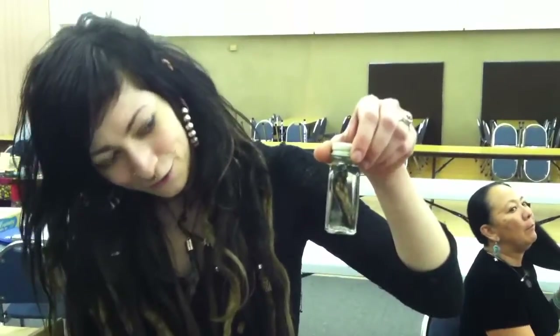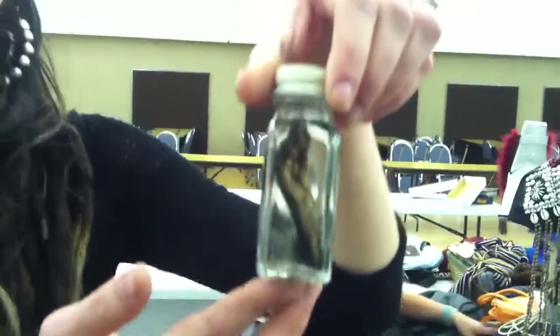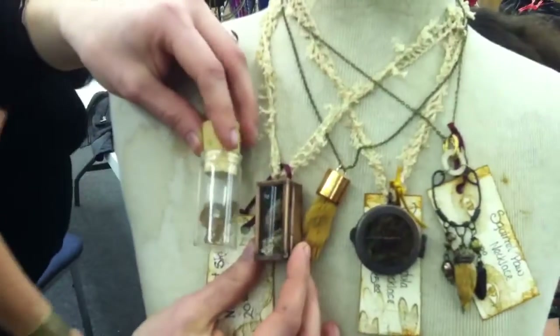I do a lot of wet specimens — I don't know if you can see that — it's a squirrel paw. This was a poor little squirrel that got electrocuted. I do a lot of collecting of bugs and sell them and put them into lockets. You can see there's a cicada in that too.